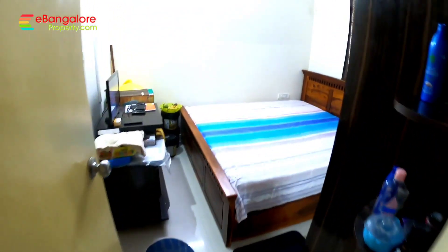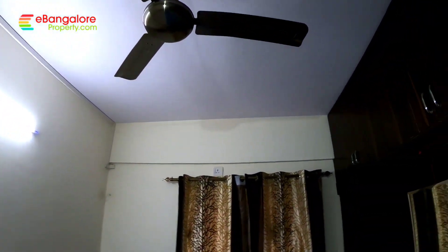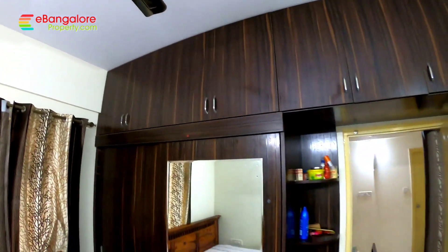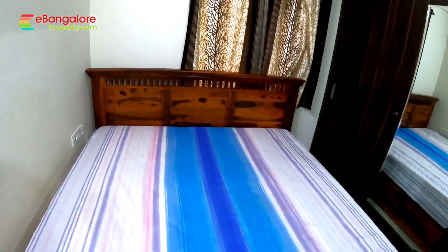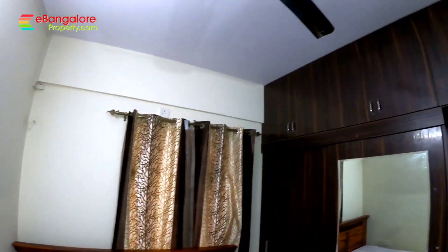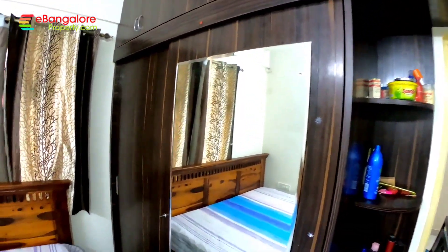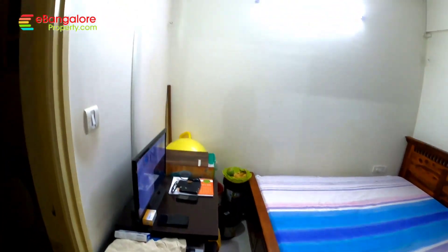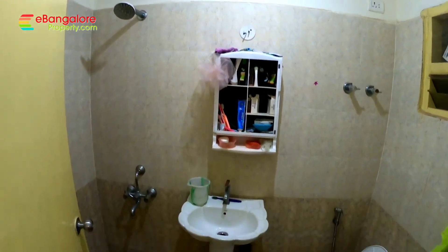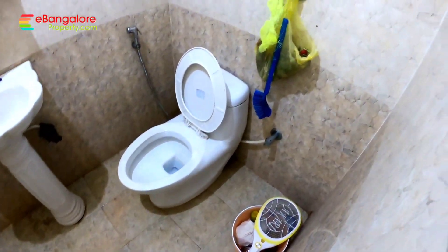This is the master bedroom in the southwest corner with an attached bathroom. There is a wardrobe with a sliding door and a large dressing mirror. A double king-size cot is there so you can see the room size. It's a compact but well-planned apartment. There is also space for a small workstation. The attached bathroom has a toilet, shower, and wash basin.